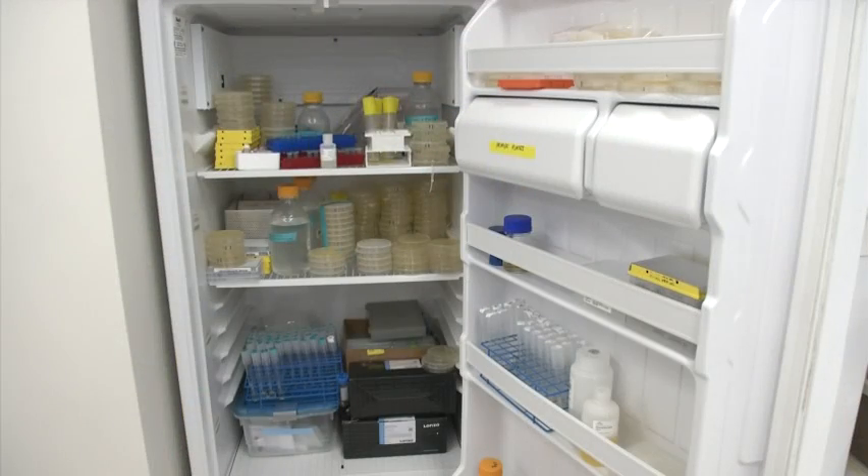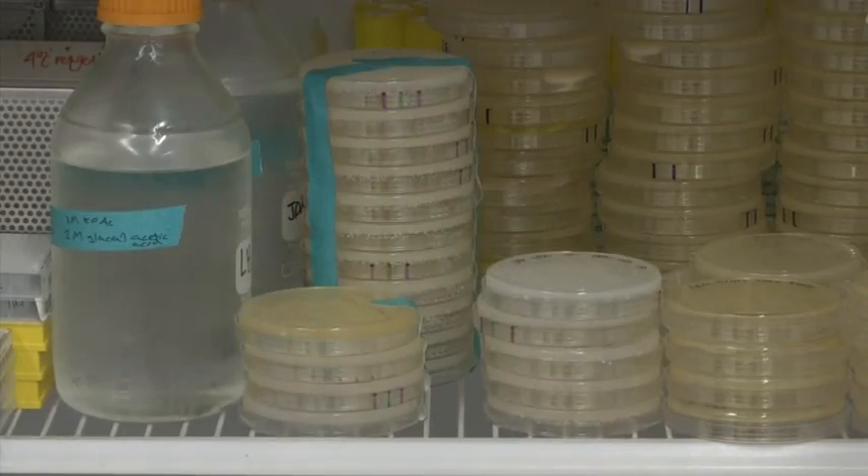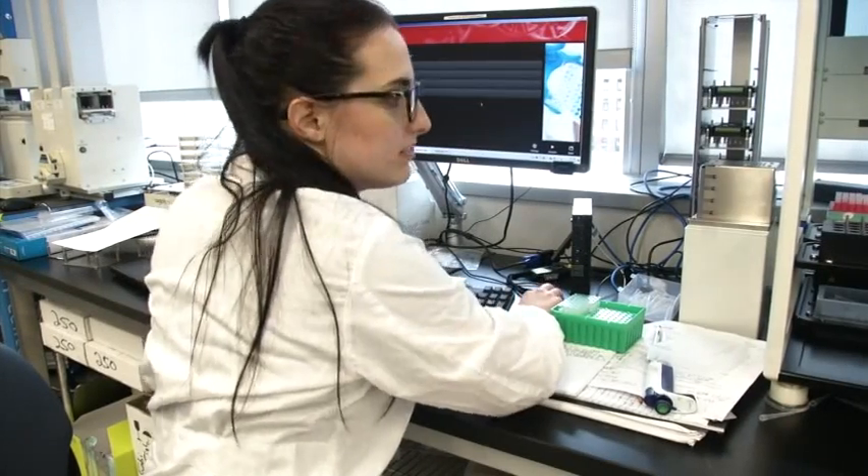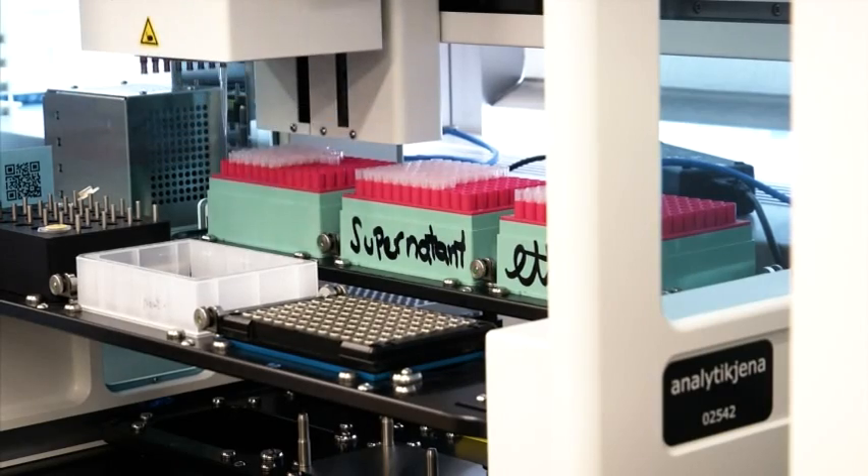Yeast is the first domesticated microorganism. Today we have yeast that are being used to produce vaccines, compounds, medicines, and even fuels. The yeast genome is also bigger and more complex than the DNA of simple viruses and bacteria.